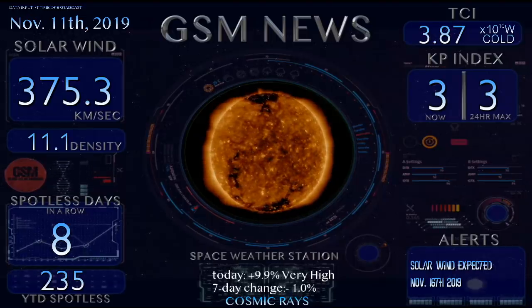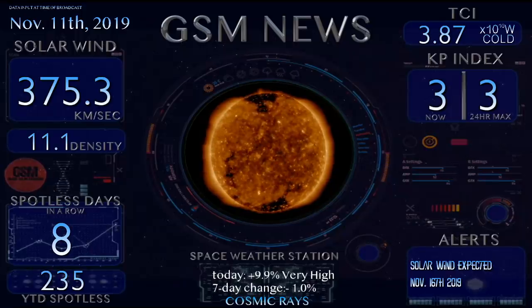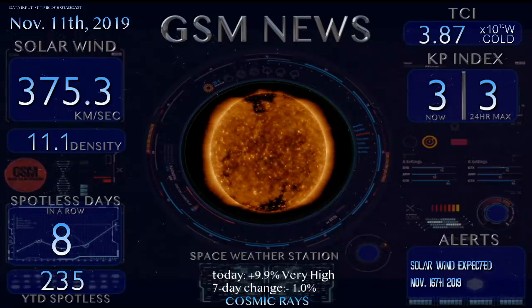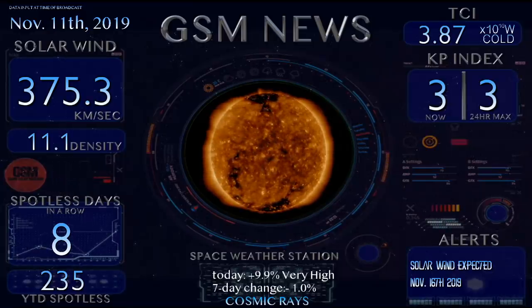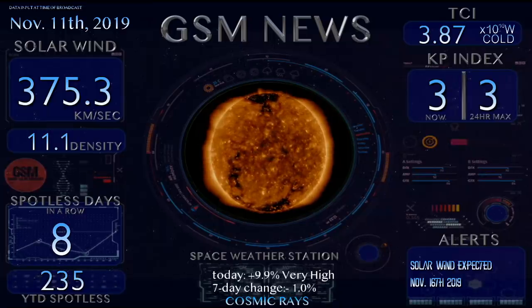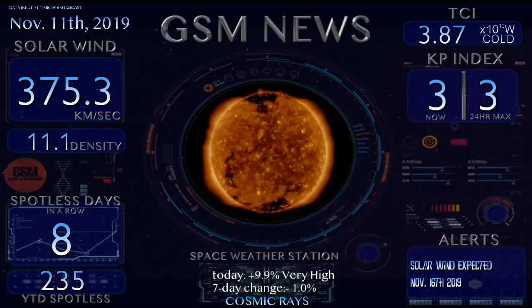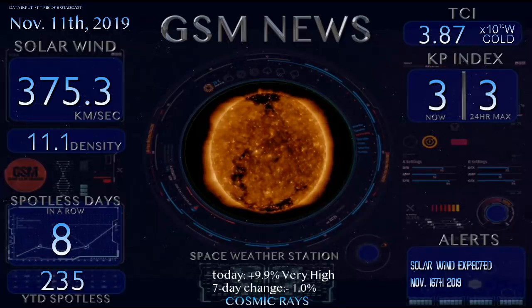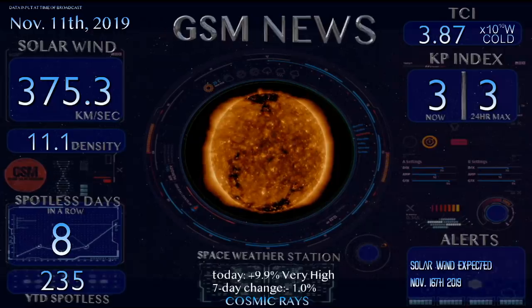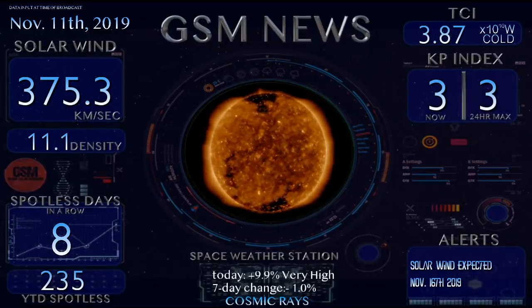We have been seeing TCI values in the 4.0 ranges and higher, but lately we've noticed it continue to drop — 3.87 now — as we've been averaging right around 4.0 and up for probably the past two months. So starting to see that TCI level start to drop once again. Our KP indices are coming in at a 3 right now with a 24-hour max of a 3.